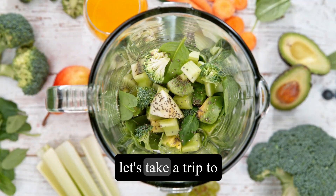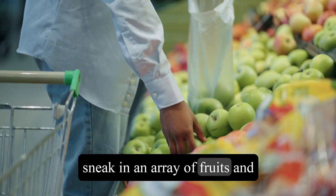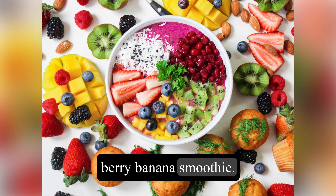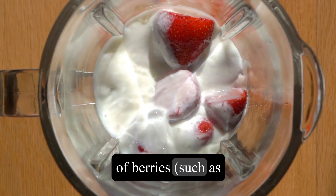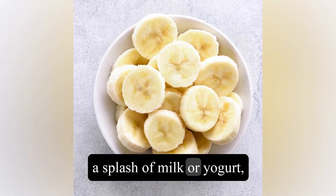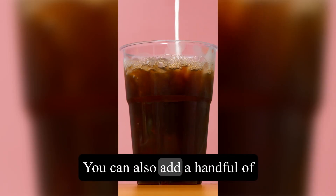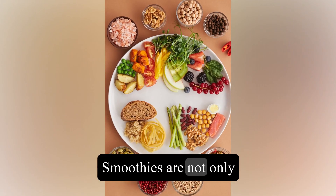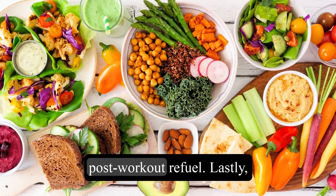Now let's take a trip to the smoothie world. Smoothies are a fantastic way to sneak in an array of fruits and vegetables into your diet. One popular combination is the berry banana smoothie. To make this refreshing drink, simply blend together a handful of berries such as strawberries, blueberries, or raspberries, a ripe banana, a splash of milk or yogurt, and a teaspoon of honey or maple syrup if desired. You can also add a handful of spinach or kale for an extra boost of nutrients. Smoothies are not only delicious snacks, but they can also be enjoyed as a quick breakfast or post-workout refuel.